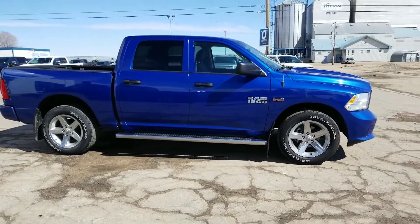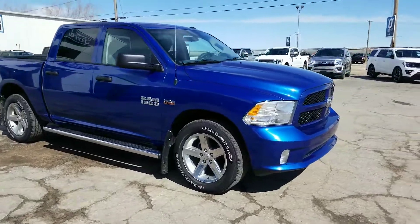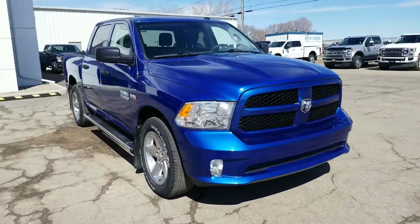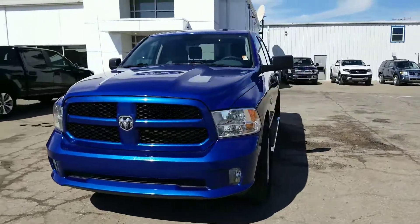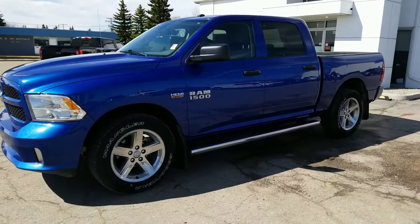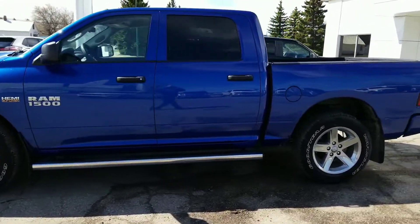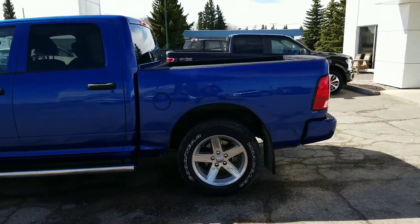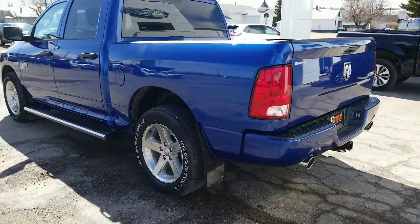Check out this 2018 Ram 1500 5.7 liter Hemi 4x4, 27,500 kilometers — nice clean unit, accident-free, one owner, locally traded. It's got a spray-in box liner, 20-inch rims — beautiful truck.